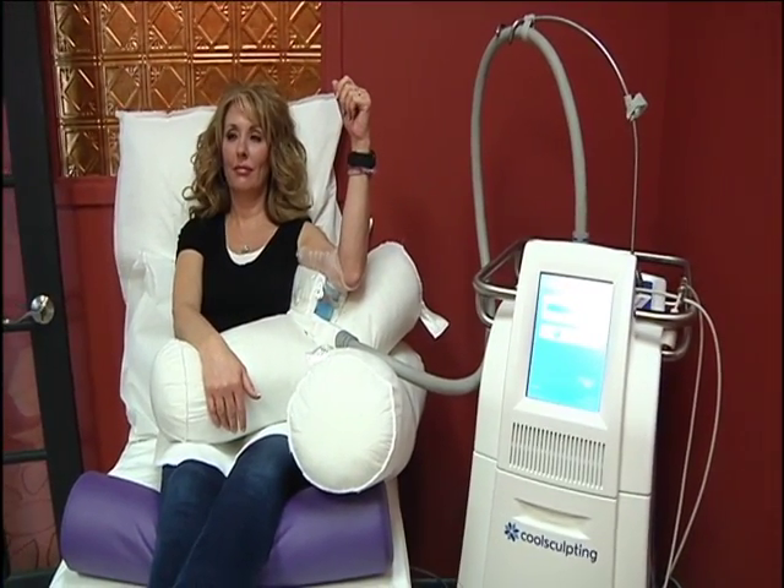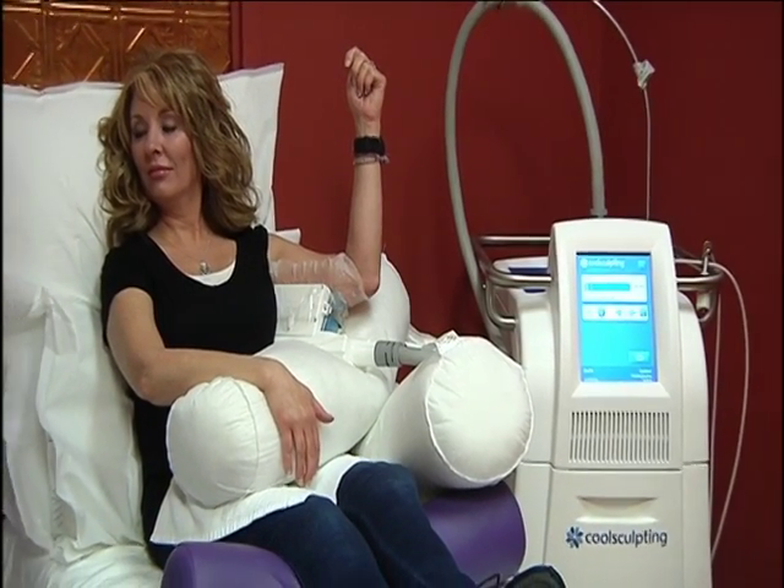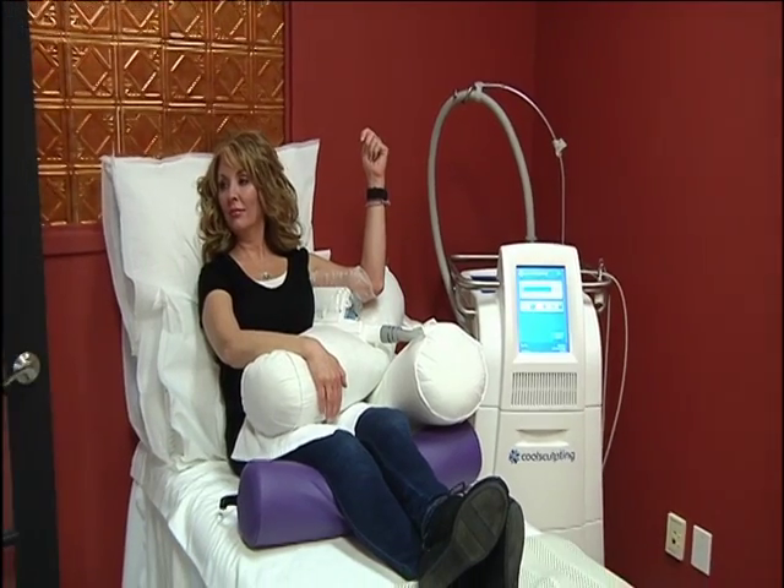You'll find CoolSculpting at Contour Clinic at Stonewater in Vadnais Heights. Here they're reducing volume all over the body. Body sculpting is about changing from the inside out. Being in my 40s, I've noticed that it's much more difficult to get rid of those problem areas. Mary Rosen says she thought a tummy tuck was her only option to get rid of that stubborn fat, until she discovered CoolSculpting.